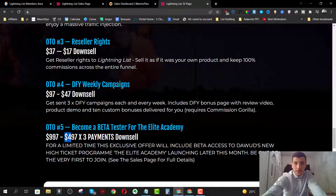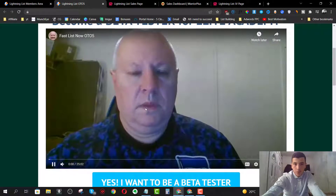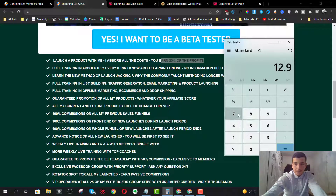OTO number five is going to be Become a Beta Tester for the Elite Academy for $997, with another payment method of three payments of $497. For a limited time you'll be one of Daud Islam's beta testers for a high-ticket program called the Elite Academy launching later this month. On the sales page he has a 25-minute video explaining what you get access to - you'll be able to launch with him, which allows you to get 25% of the profit.